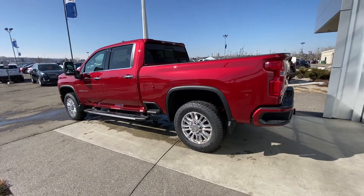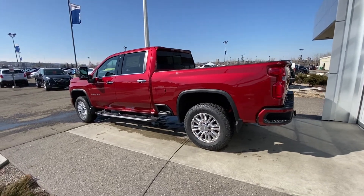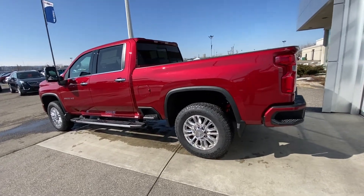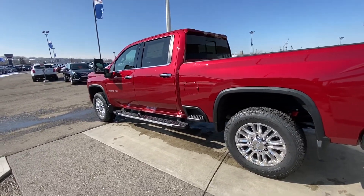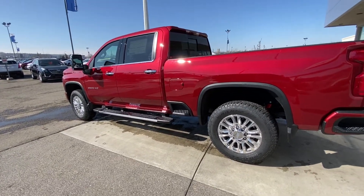This is a crew cab long box — as you can tell, this is a massive truck. We do have the running boards on the bottom, keyless entry, remote start, and a chrome package for the High Country on the mirror caps, door handles, running boards, and window trim.